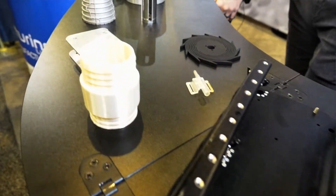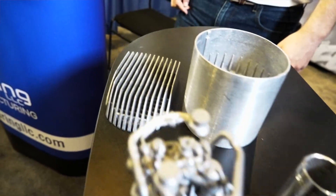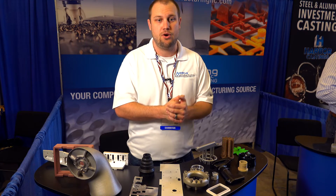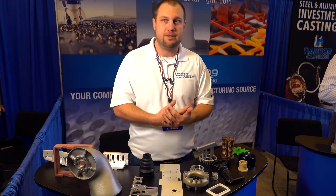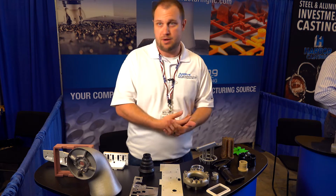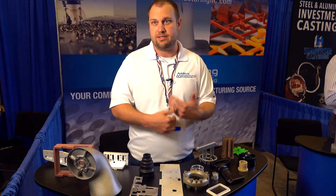Some of our customers have us handle all of their manufacturing, whether it be 50 parts a year or 5,000 parts a year — we serve as one resource for all their production. What sets us apart from everyone else is our understanding of how important customer service is. Especially in our business, everybody wants their parts quickly, they want someone to respond quickly, they want a quote quickly. We treat everybody as a priority.